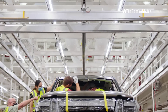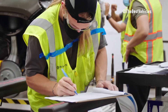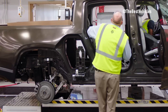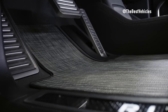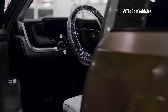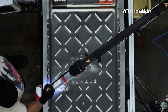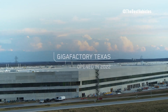Ladies and gentlemen, welcome back to our channel. Today, we're diving into the electrifying world of electric vehicles, where innovation meets sustainability. In this video, we'll explore the dynamic duo from Rivian, the groundbreaking R1T pickup truck and the versatile R1S SUV. But first, let's take a closer look at the competitive landscape of electric vehicles and see how Rivian's offerings stack up against the competition.